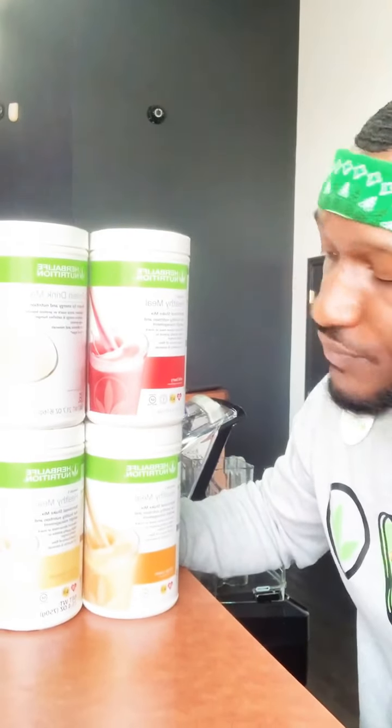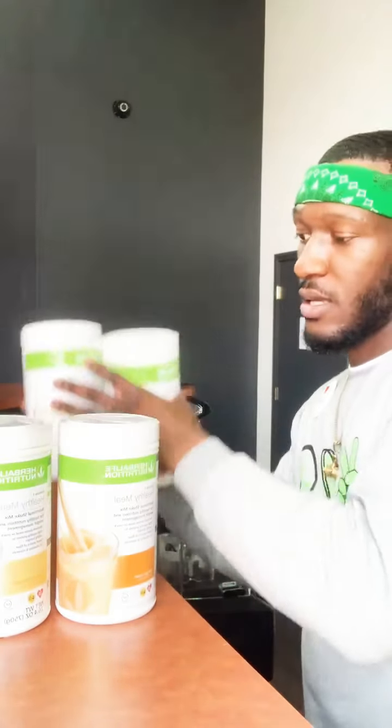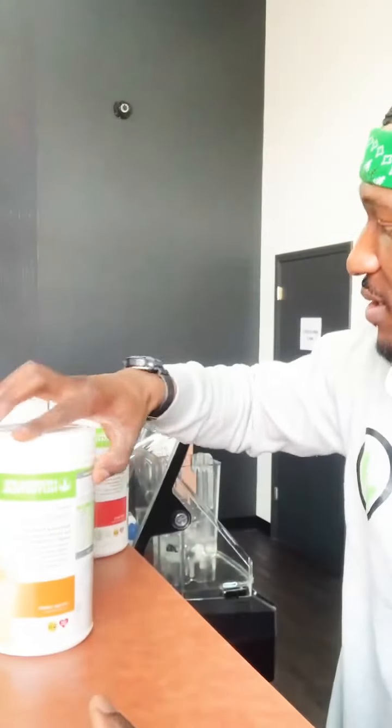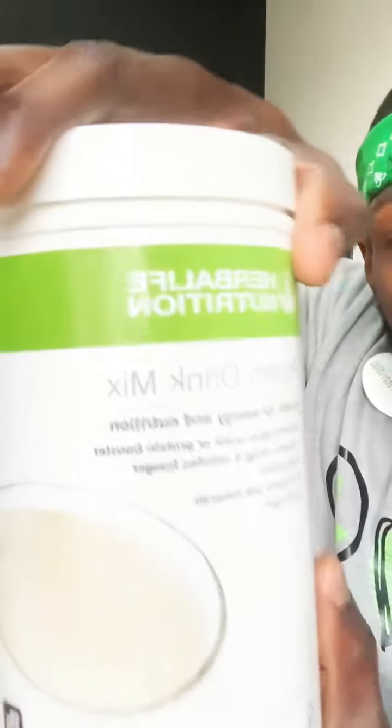I'm going to make the Tropical Breeze shake for y'all. This is going to be healthy, it's going to have you feeling wealthy, it's going to give you energy. These are the products we're going to use. Stay tuned to the end — I got something very special for y'all. The shake we're making today is called Tropical Breeze. We're going to use our mango Formula One, our orange cream Formula One, our wild berry, and finish it off with our vanilla protein.